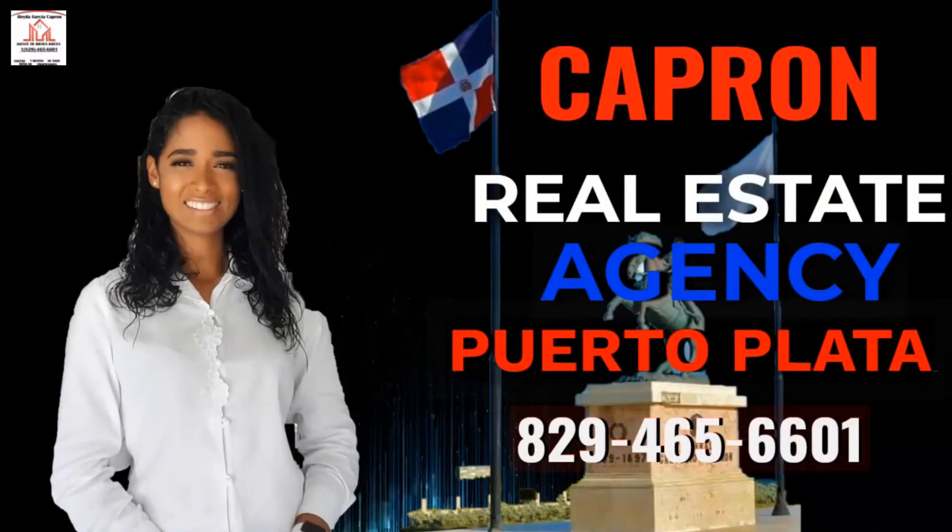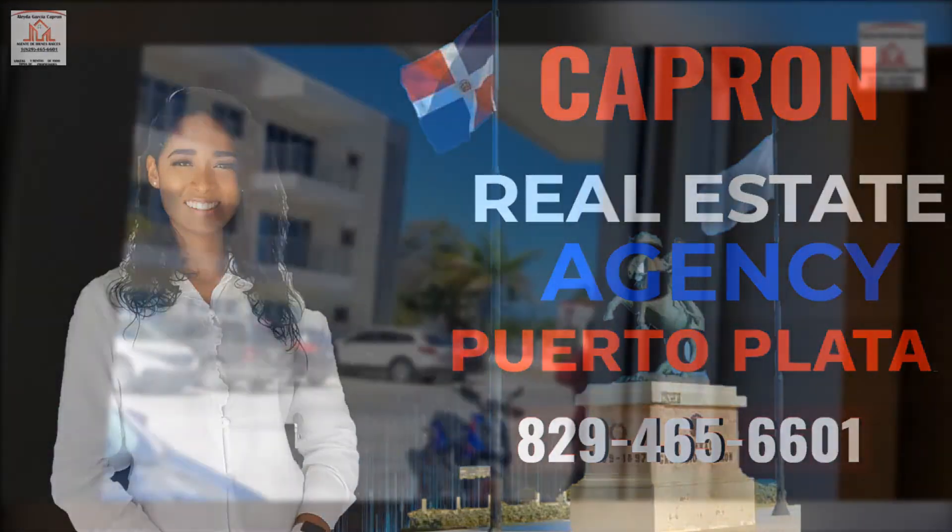Capron Real Estate Agency presents a three-bedroom, two-bathroom apartment in Residencial Las in Puerto Plata for $1,000 a month. This beautiful apartment is very close to the beach and restaurants. Come on, let's take a look.